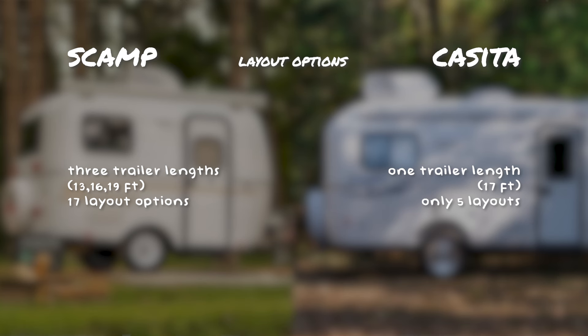The second difference between Scamp and Casita is that Scamp has a lot more layout options. Casita only has one trailer length at 17 feet long with five layout options, whereas Scamp has three different trailer lengths at 13 feet, 16 feet, and 19 feet long with 17 different layout options.